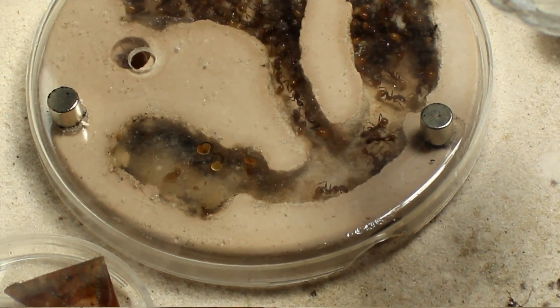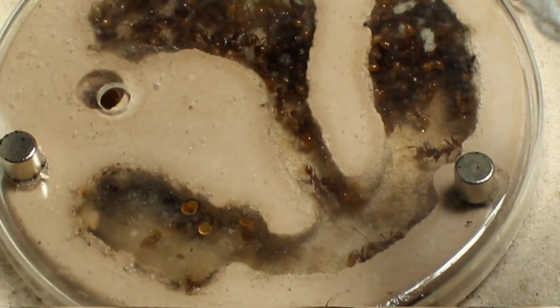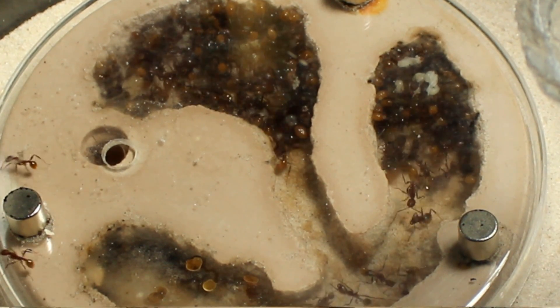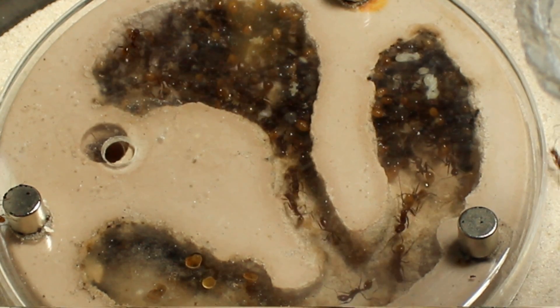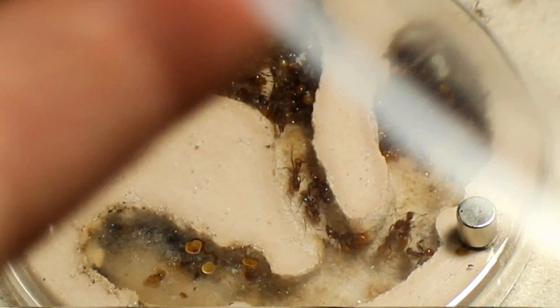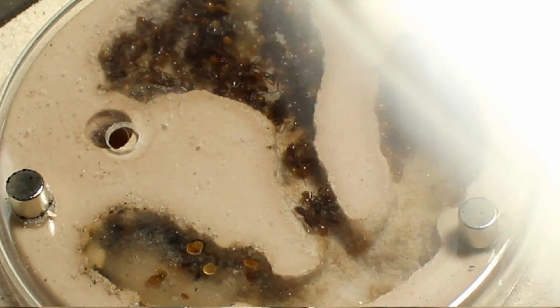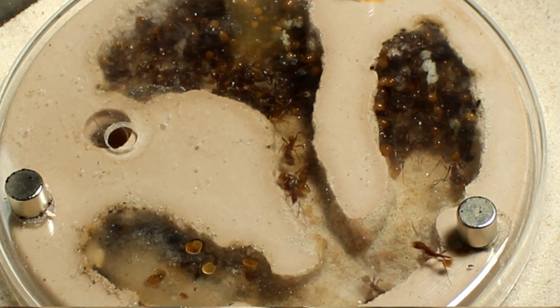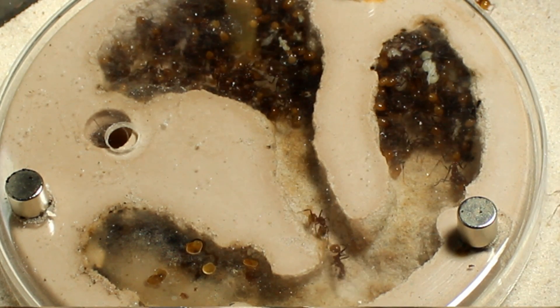This is an Aphenogaster lamellidans colony in an inception chamber. This is a two-year-old colony and they've been in this nest for six months. They are packed into two rooms right now primarily because of the humidity in there, because of the amount of workers that are in a small space.